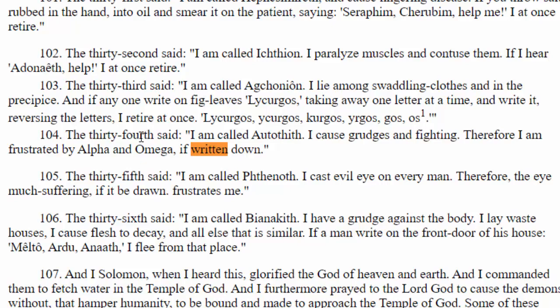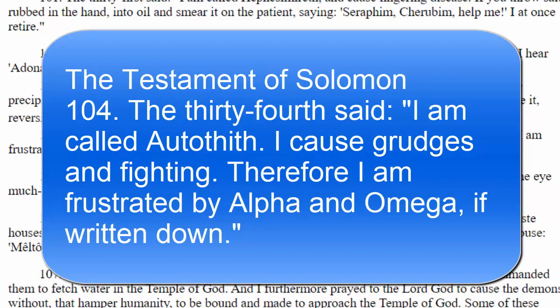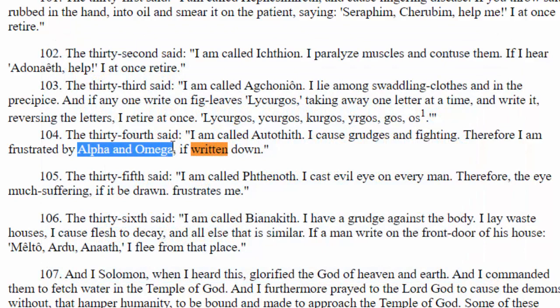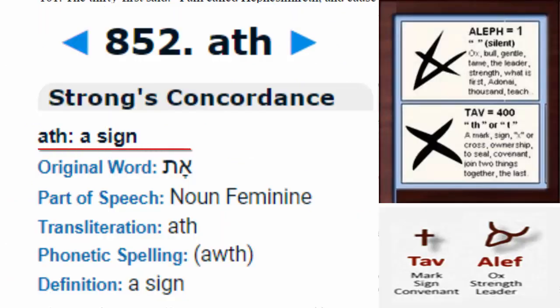Notice here from the Testament of Solomon, which points out two very important letters. It says in verse 104 that if we write down these two letters — alpha and omega — it would actually cause grudging and fighting to stop, actually stop arguments. But it says alpha and omega, which are actually Greek letters. We know that can't be the case because Solomon would have been talking and speaking and writing in Hebrew. So anybody who tried to write those letters down using alpha and omega would have found it useless — they would have had to go back and get the Hebrew letters, because it's the Hebrew letters that have power.